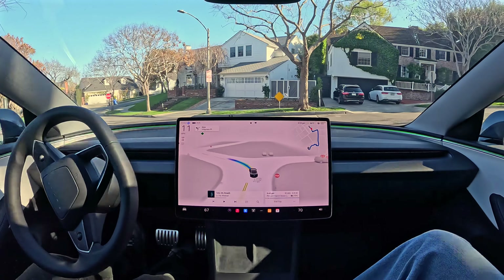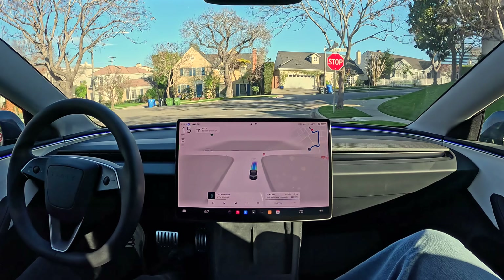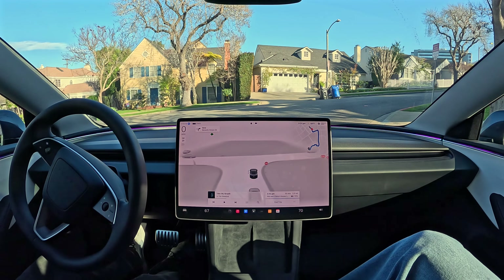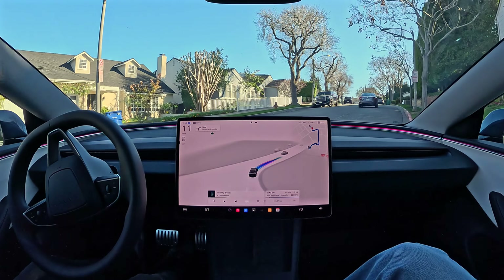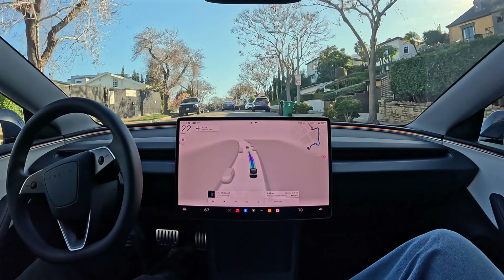It's making another left. You can see there's kids playing here, throwing balls around — it's being careful. Waiting for other cars to pass. I didn't even see that car coming, but the car's cameras did, and it waited automatically.